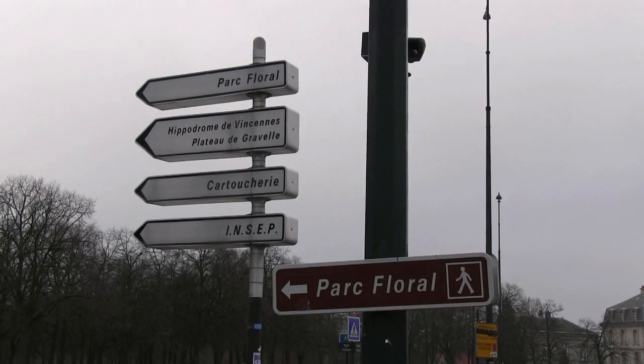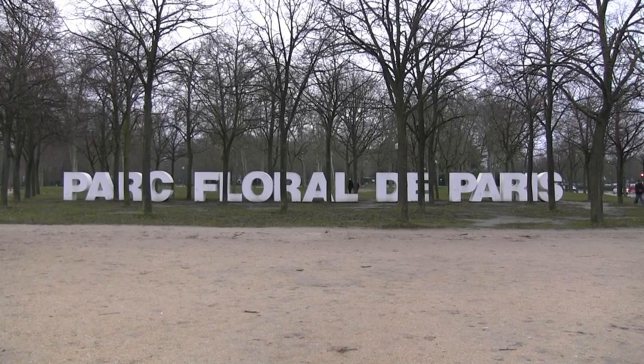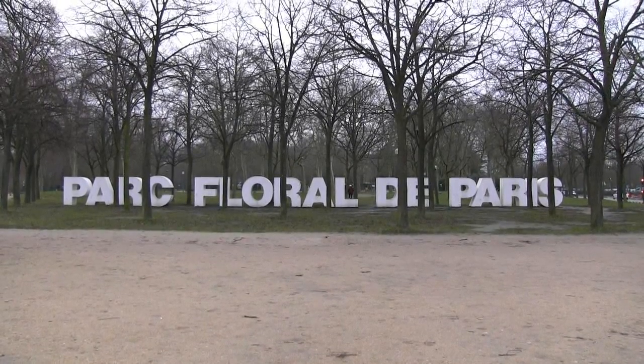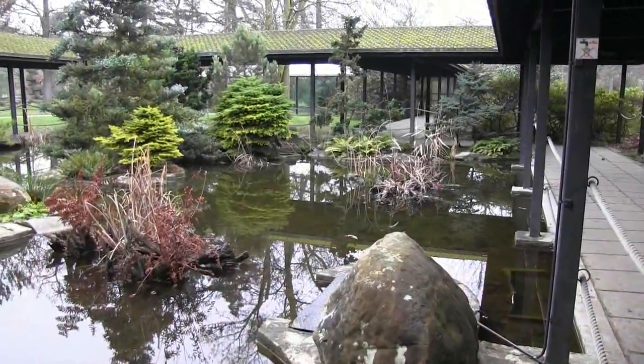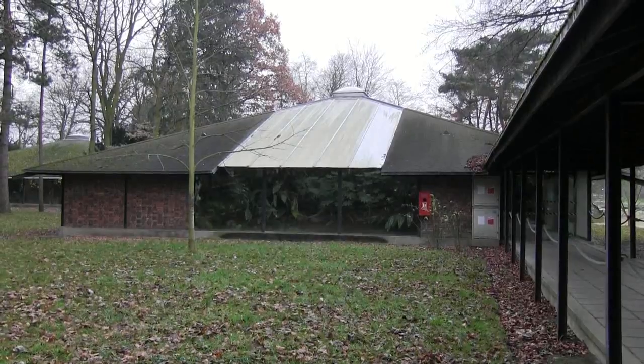It's a cloudy winter day, the perfect time to visit Parc Floral in Paris for a tropical getaway. Here we are — the tropical house.